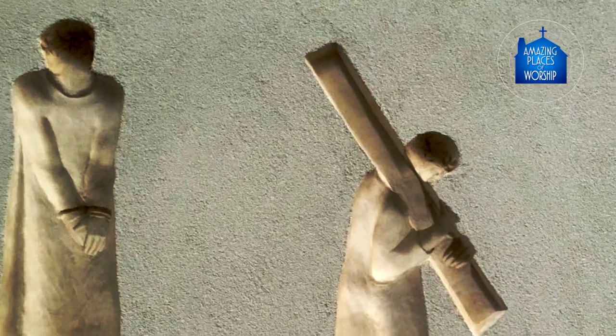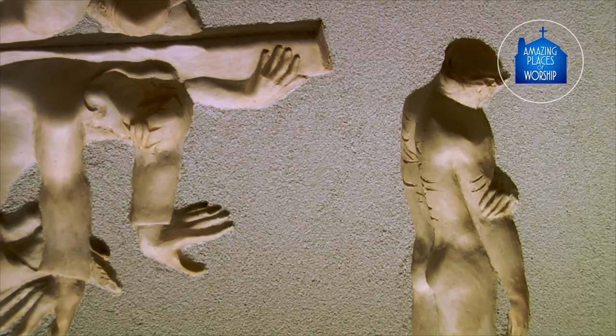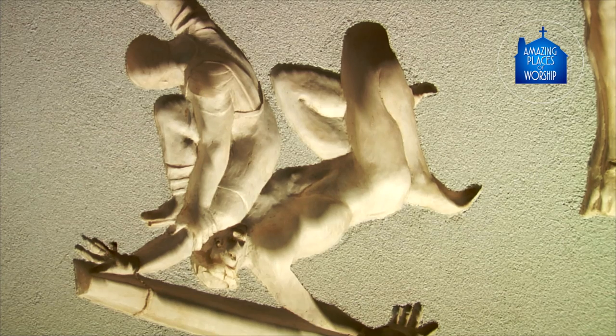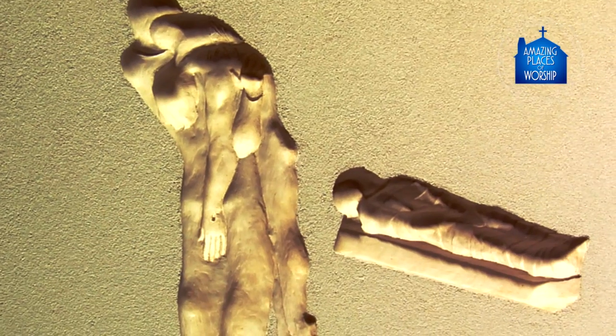Each of the stations is an event in the passion and death of our Lord. It starts with the condemnation of Christ. At one point he falls under the weight of the cross. Eventually he is stripped of his clothing, nailed to the cross and crucified, finally taken down from the cross and buried.